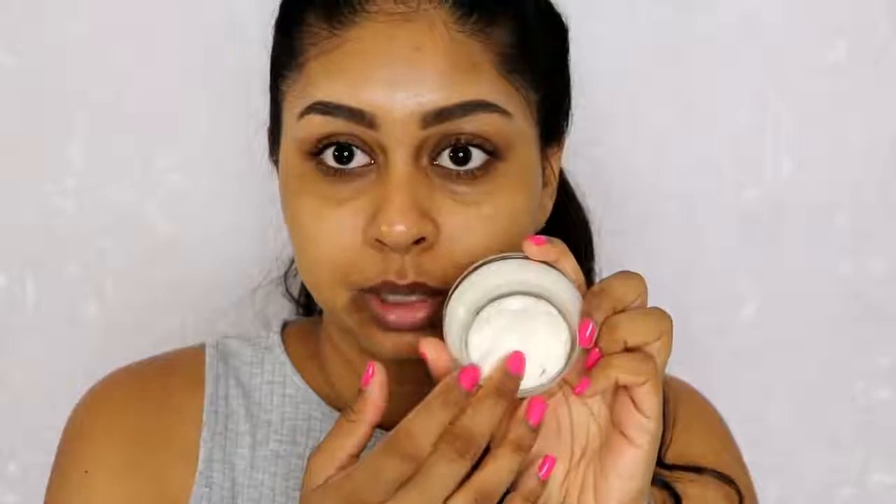I'm also going to moisturise my skin using the Bobbi Brown Extra Moisturising Balm with SPF 25. This is super moisturising. I'm actually going to work today, so what a better day to try a new foundation throughout the day and see how it lasts. I always put a bit of eye cream as well.